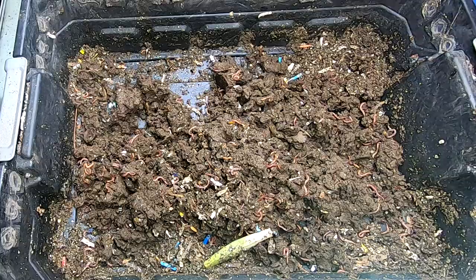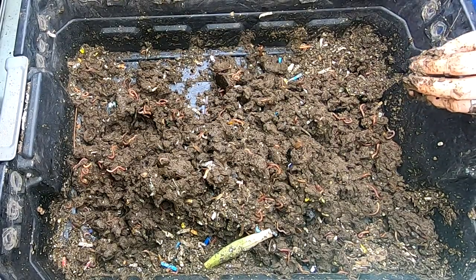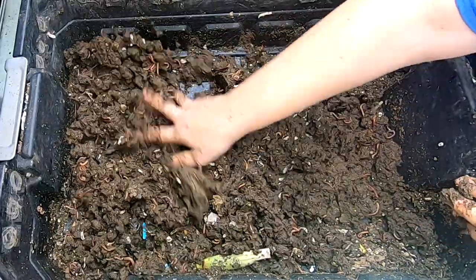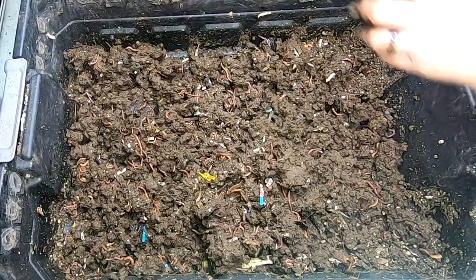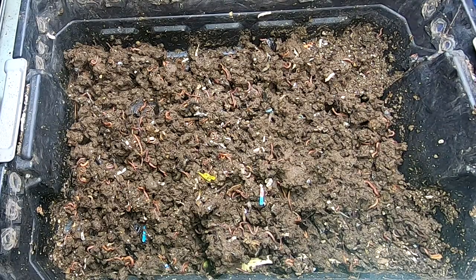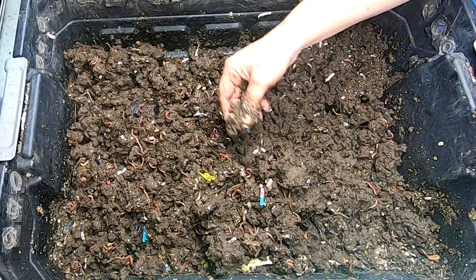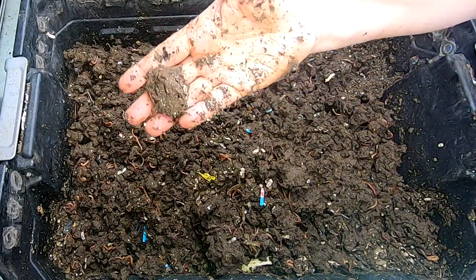The point is to get the worms fed and also make castings. Considering how wet these are, this is in no way shape or form going to be ready to sift anytime soon — this is just like peanut butter.